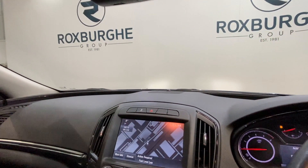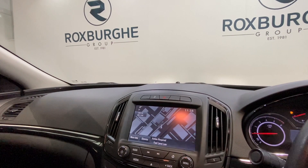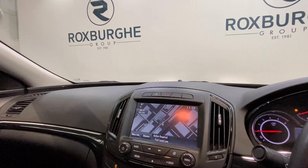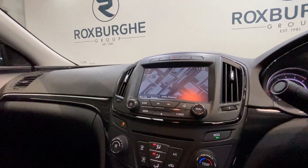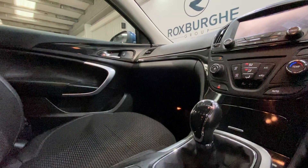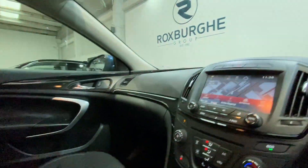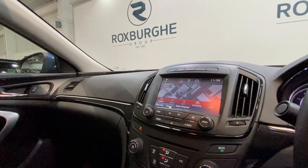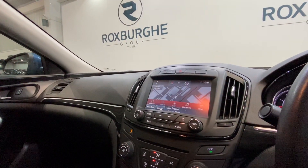Moving inside the car, we've got Vauxhall's infotainment system. This is really easy to use and it has come with a great range of tech — as you can see there, we've got that sat nav open. Moving further down, we've got all the controls for the infotainment system as well as all your climate control too. Down below we've also got the electronic handbrake as well as this mousepad arrangement, where your little mouse controls all your infotainment system just above.